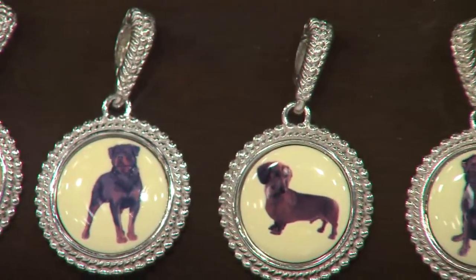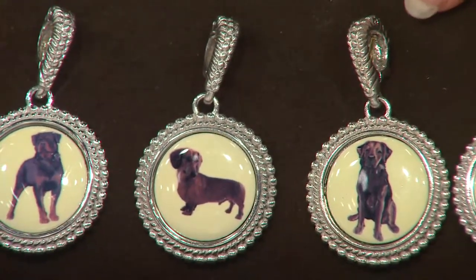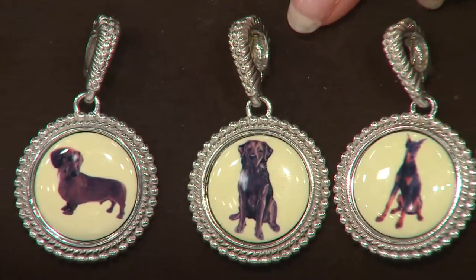We had dachshunds growing up — we had miniature dachshunds. Alfie was my very first dog that I remember, and he was with us for, oh my gosh, 15 years. But I digress.